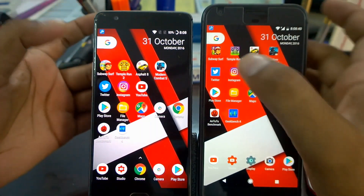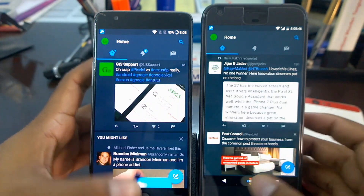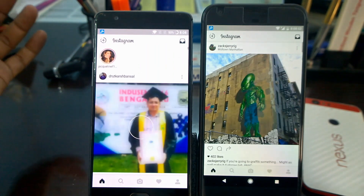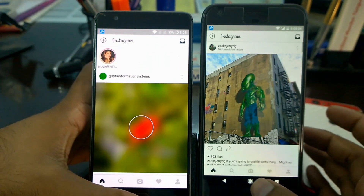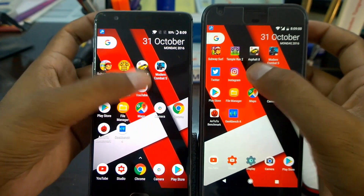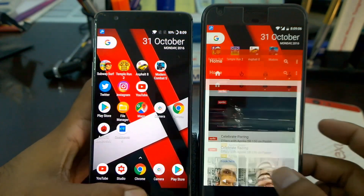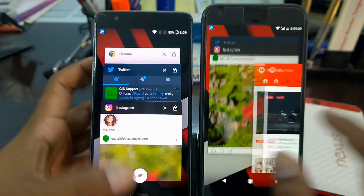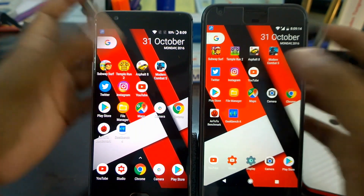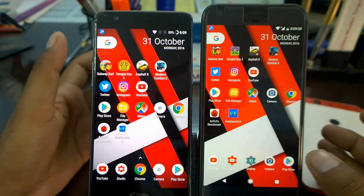Starting the test with social apps. Launching Twitter in three, two, one — both launched almost the same, no problem. Moving to Instagram — launching in three, two, one — almost the same time, not an issue. Moving to YouTube — launching in three, two, one. We had to try YouTube a second time to verify, but there was an inconsistency on one device. Anyway, that's not a problem and we'll move to the next step.